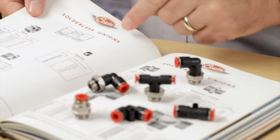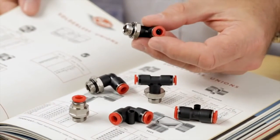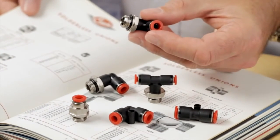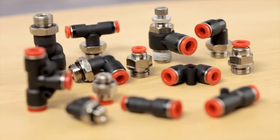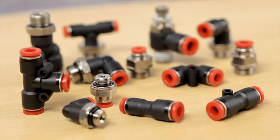One of our oldest product groups, our new fit C sets the modern-day benchmark for industrial push-in fittings. Probably one of the largest ranges around, we have over 1,000 shapes and sizes in the standard range, allowing customers to focus on one supplier for all requirements.